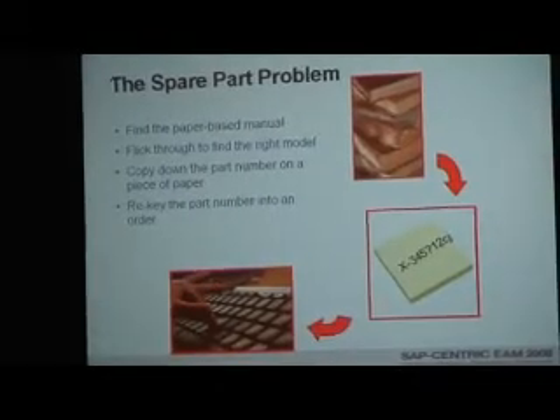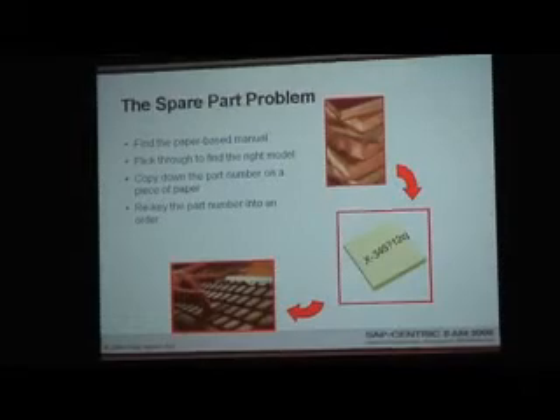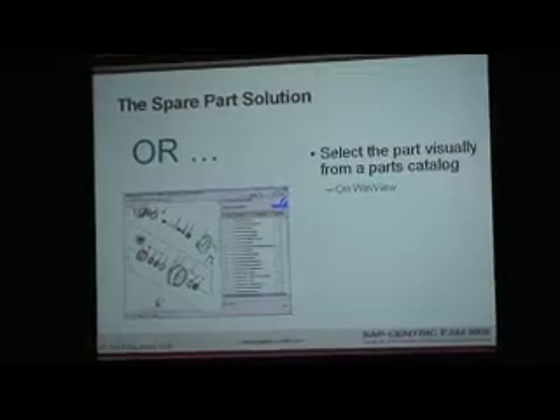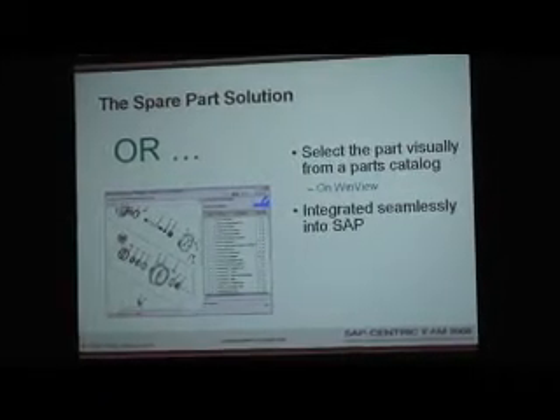A lot of times a technician just goes to the stock room, gives them a piece of paper, and says, 'I need this part.' Or, you can select the parts visually from a parts catalog on Lake 1 WindView and integrate that seamlessly into SAP.